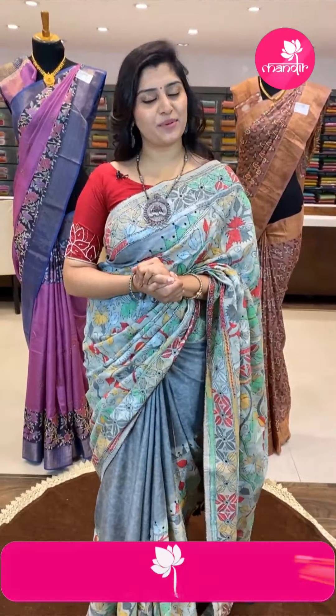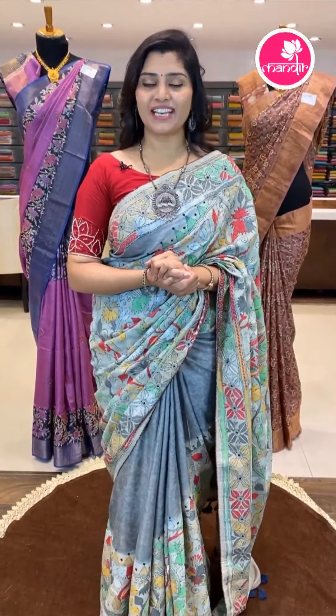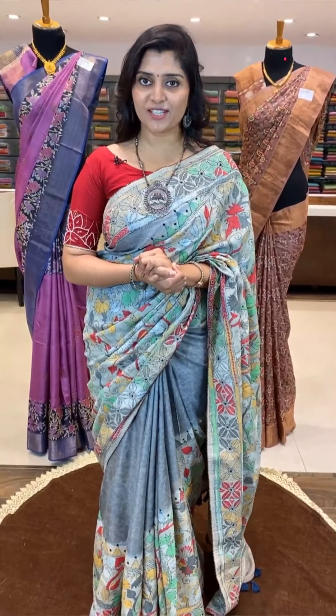Welcome back to another beautiful show of Brand Mandir, located at Banjara Hills Road Number 10 branch. We are in the beautiful live show.